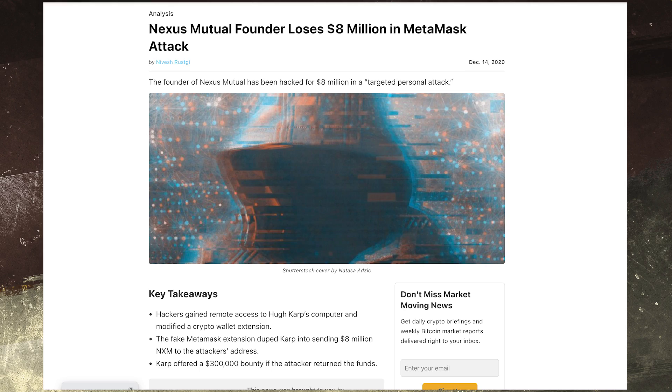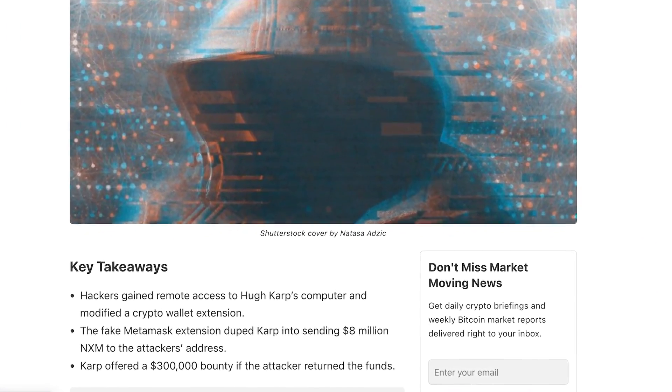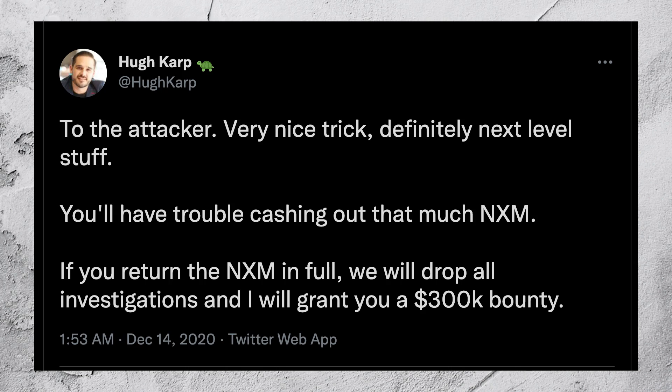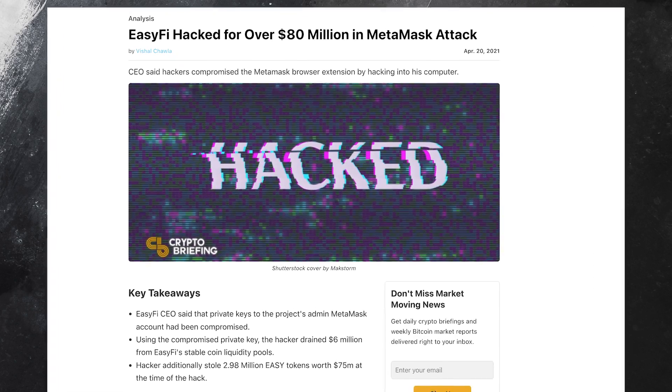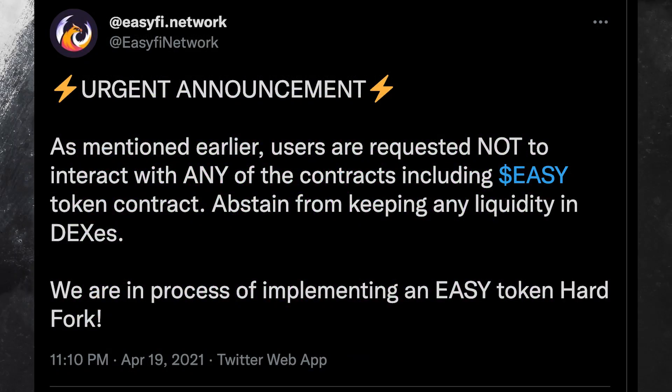It's not just individual users that are affected by MetaMask hacks — it's also project founders and CEOs. Ironically, the founder of Nexus Mutual, which is an insurance company that insures against smart contract failures and exchange hacks, was hacked himself for $8 million worth of Nexus Mutual tokens when a hacker was able to successfully alter his MetaMask wallet, and he signed a transaction that wasn't real. This also happened with the co-founder of EasyFi, who lost $80 million in a similar exploit.